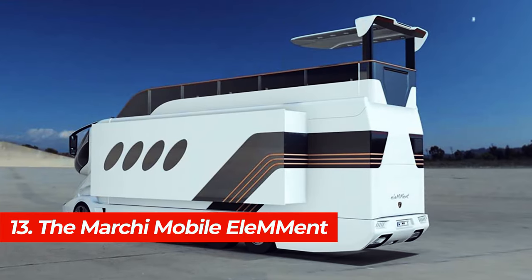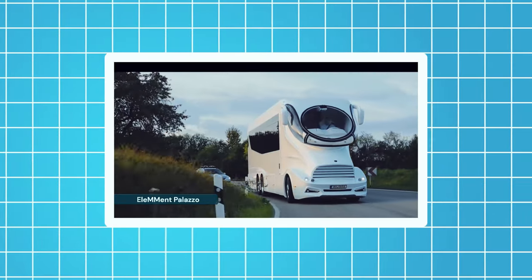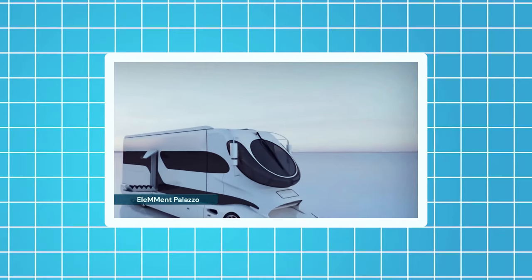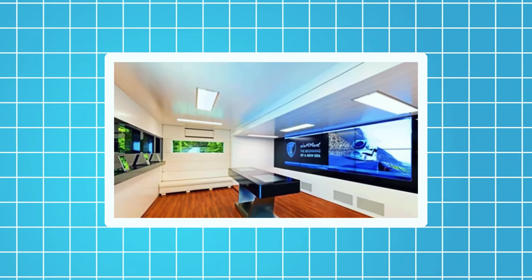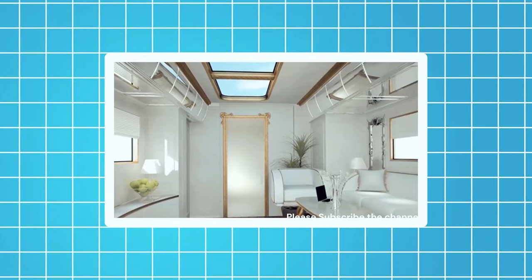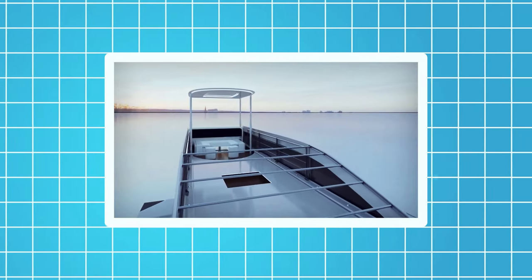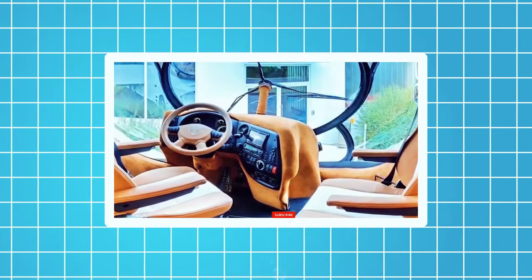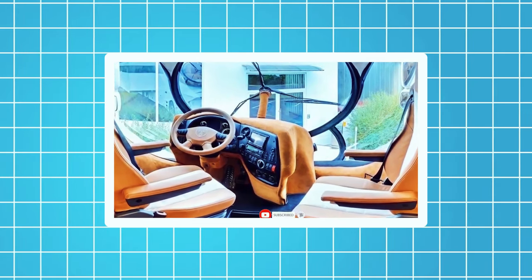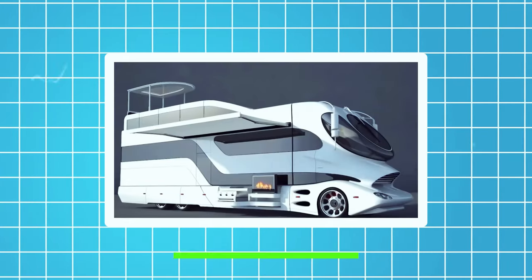Number 13, the Markimobile Element Palazzo Superior. This motorhome is built on the MAN TGA truck chassis. It's 45 feet long and 13 feet high and can accommodate up to four people. It has a lavish living area, a kitchen, a bathroom, and a main bedroom with a king-sized bed. It also has a slide-out bar, a fireplace, a spa area, and a sky lounge that a staircase or a lift can access. The Palazzo Superior is equipped with a 600-horsepower engine, a six-speed automatic transmission, and a four-wheel drive system. The price of this motorhome starts from $3 million.